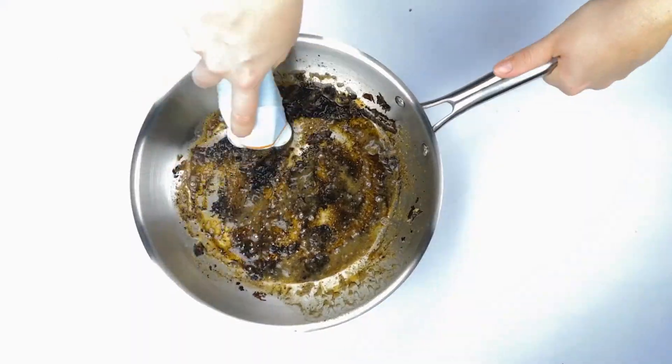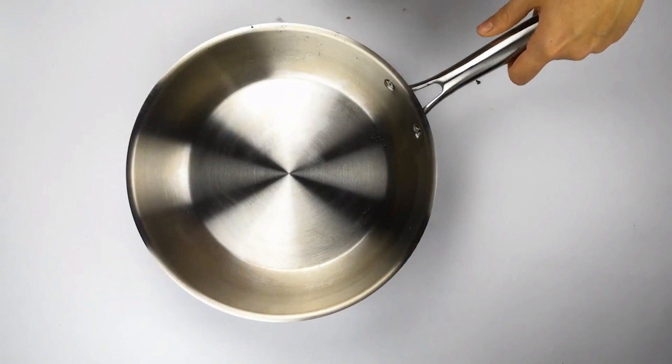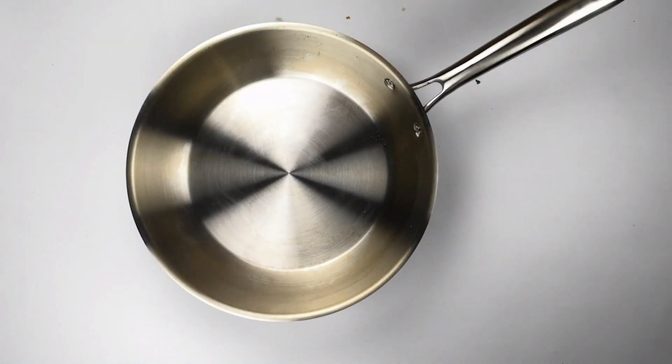Let's test Skidoo with a burnt pan. Here we go. Almost done. Have you ever scrubbed off burnt food this fast? With Skidoo, it's easy.